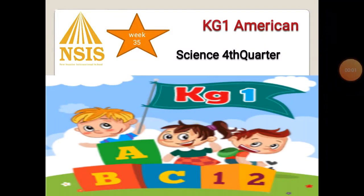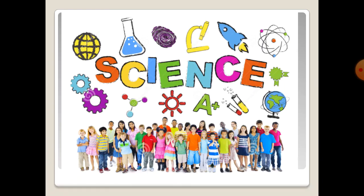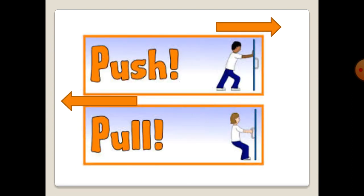Hello KG1, how are you? Hope that you are doing well. Today we have a science session in fourth quarter, week number 35. Today our science lesson will be a very easy topic about push and pull.